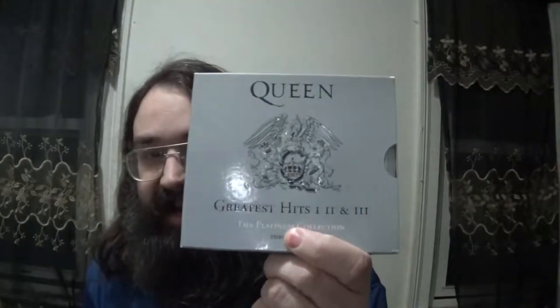Sadly it was only there for about a week. And that is Queen: The Platinum Collection, which I'm going to review today on this episode of Freddy Fridays.